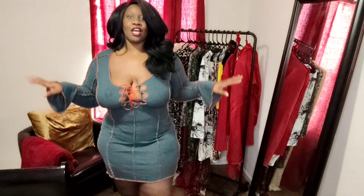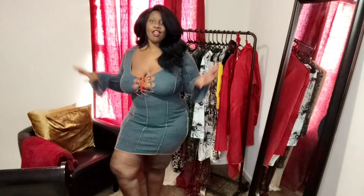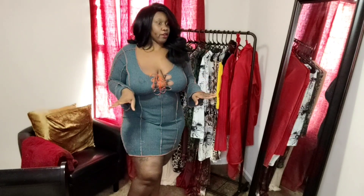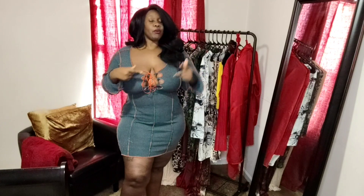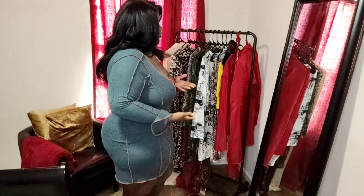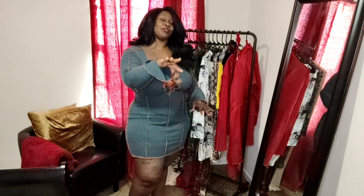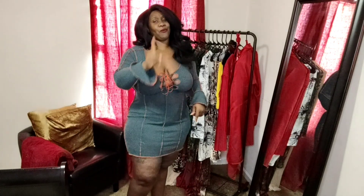Alright, next up is this dress here. I am loving this dress. Your girl was a little worried because you know my girls don't like to act great, but they're behaving themselves right now. Now if I was to wear this out, would they behave themselves? I don't know. Probably if I wear this out I would definitely do some boob tape with this. But as of right now, they're doing okay.